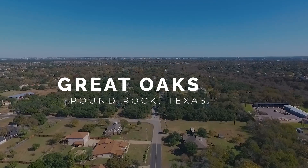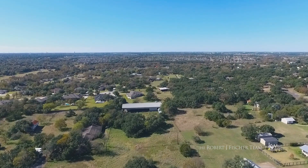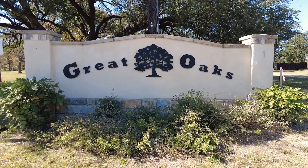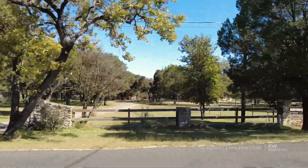The Great Oaks neighborhood in Round Rock features ranch style, single, two-story, and split-level homes. These houses are built on large lots with at least one acre of land. Great Oak trees are feature pieces in landscaping and provide lots of cooling shade for this lovely Round Rock community.